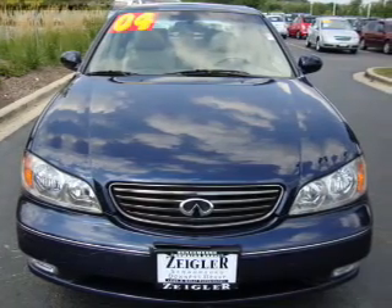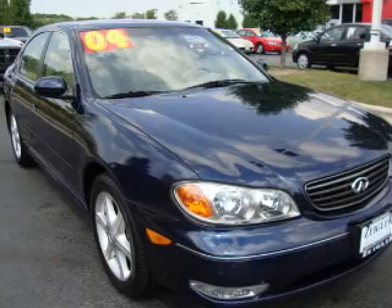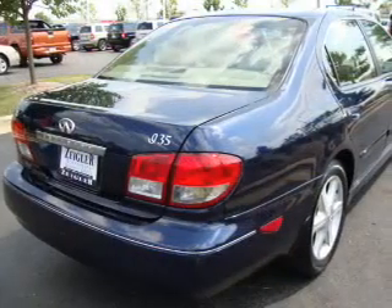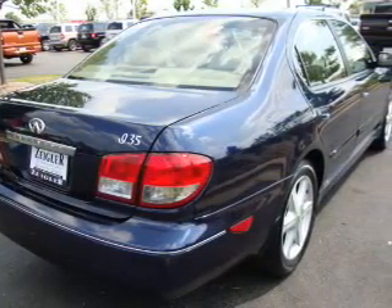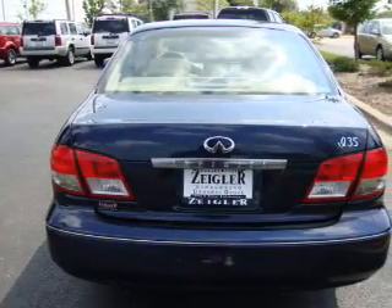A premium sound system is just one of the benefits of owning this vehicle. The anti-lock braking system will keep you safe on the road. Heated seats make cold weather driving more endurable. Let the outside in with a built-in sunroof, and memory settings make for a more comfortable ride.